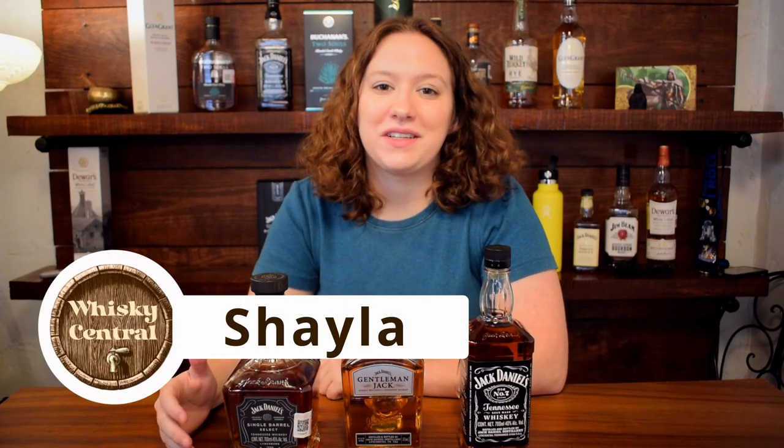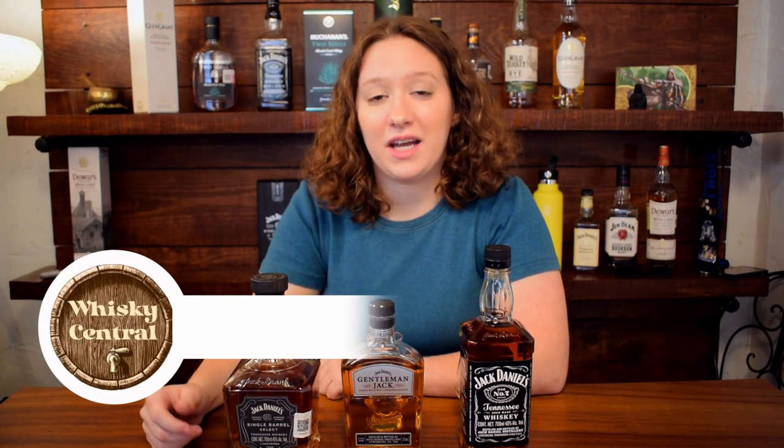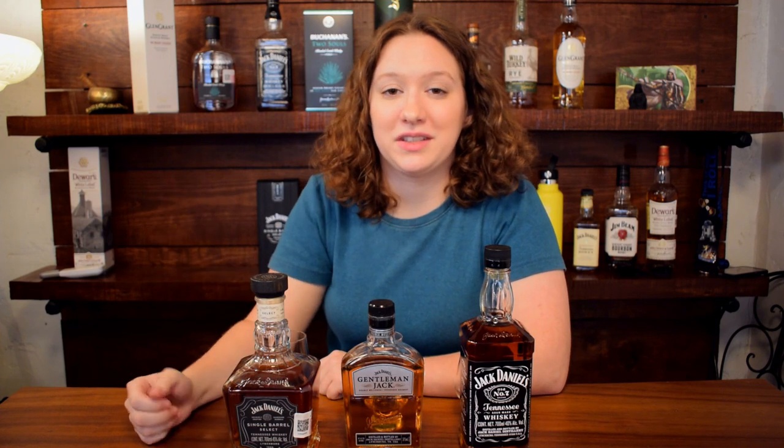Hey guys, welcome to Whiskey Central. My name is Shayla and today I'm doing a review of these three whiskeys.